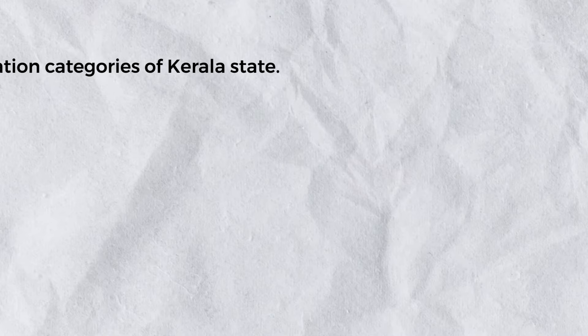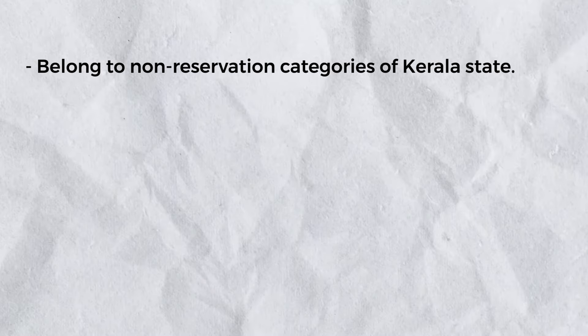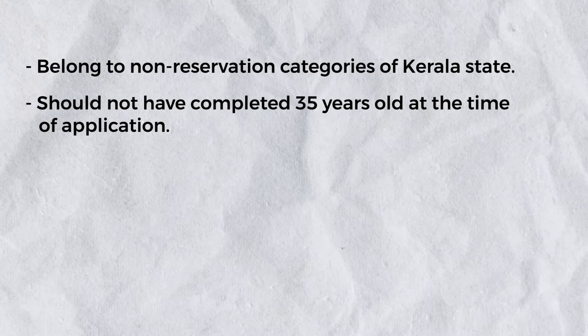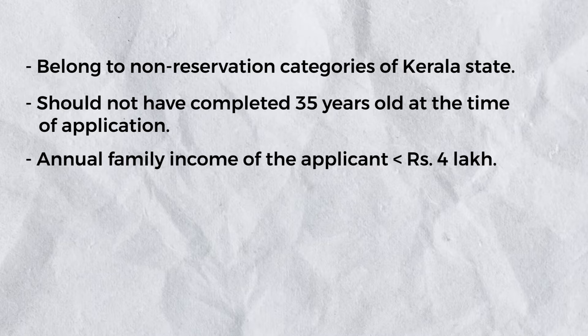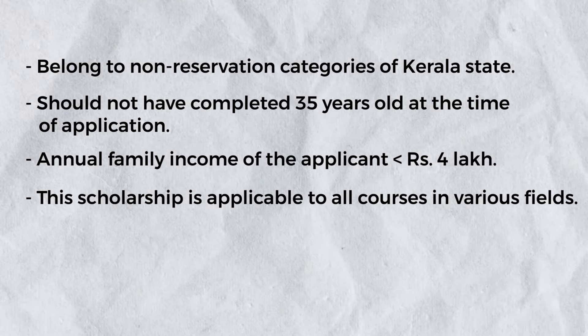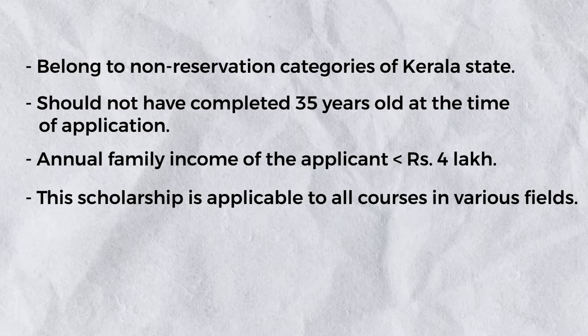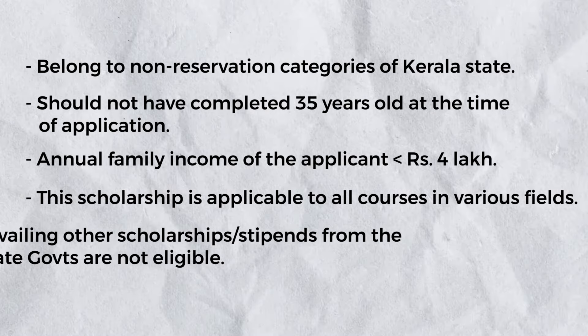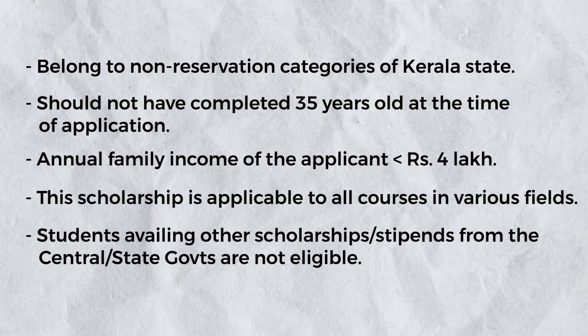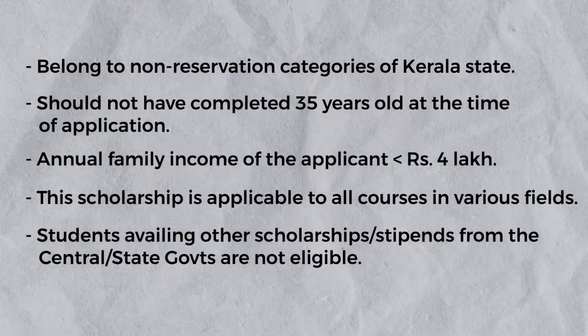To be eligible for the Vidya Samunmati Scholarship, you must meet the following criteria: the applicant must belong to a non-reservation category from Kerala State, must not have crossed the age limit of 35 at the time of application, and the annual family income should not exceed ₹4 lakhs. This scholarship is open to all courses in varied fields. Applicants who have received other scholarships or financial assistance from state, central, or other resources are not eligible.